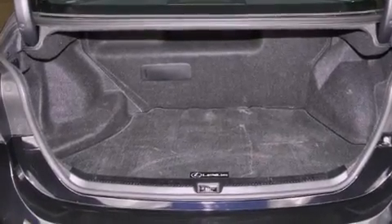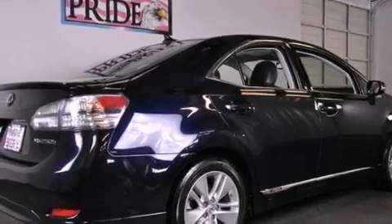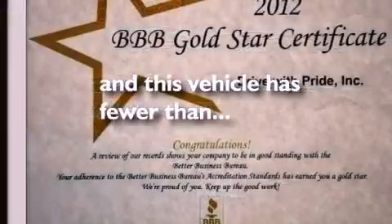Additional features include a tool kit, rear impact crumple zones, a push-button ignition, and this vehicle has less than 33,000 miles.